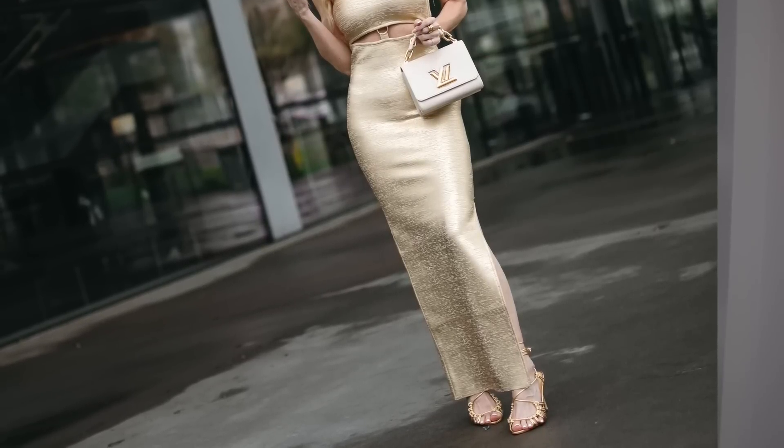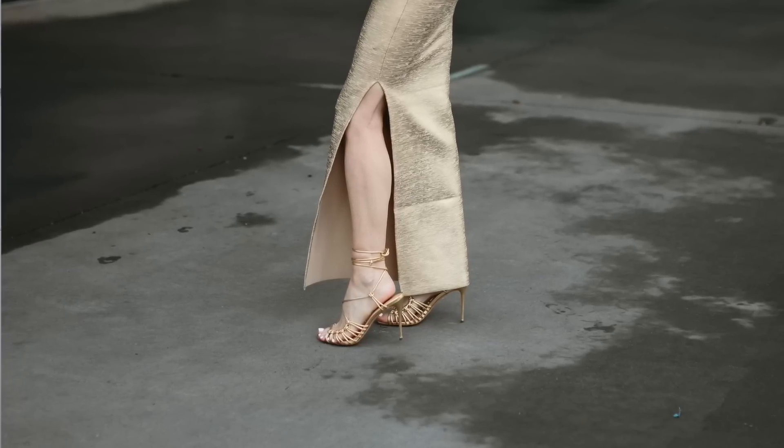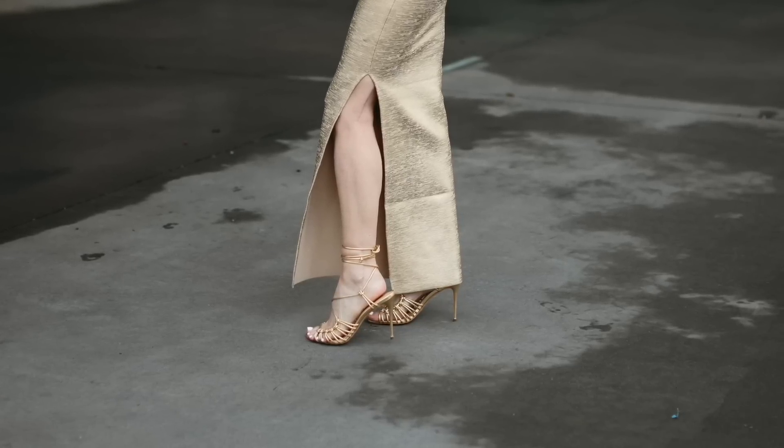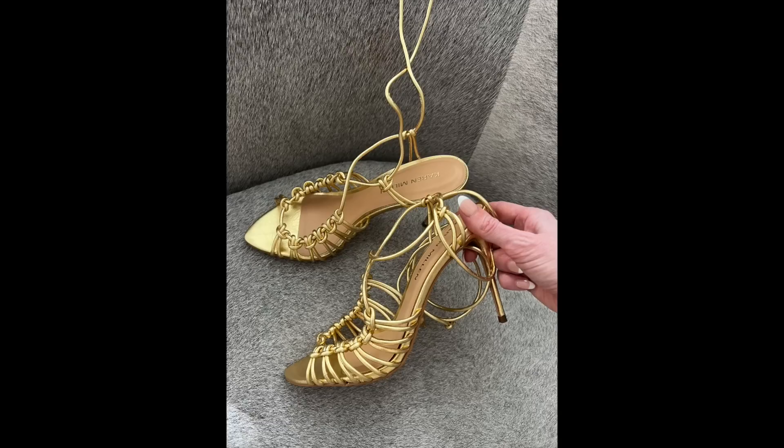The material is thick so it holds everything in and hugs your curves in all the right places. I love this gold metallic shade. There are some subtle cutouts, so it's very tastefully sexy. You could always top the dress off with a leather jacket or a cropped blazer. These lace-up gold Karen Millen heels would be perfect to take to a resort — they look good with almost any dress, they're comfortable, and the heel height is about three inches so very wearable. A gold heel literally goes with everything. You'll get 20% off Karen Millen site-wide with code HEATHER20, and everything is linked in the description.